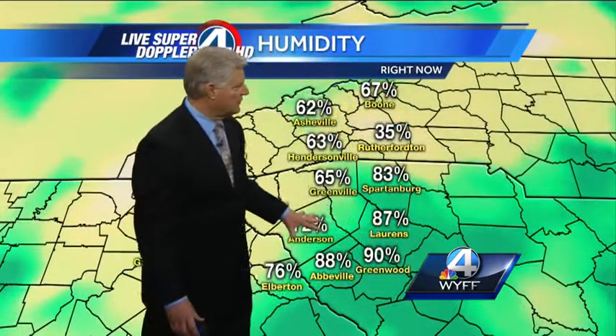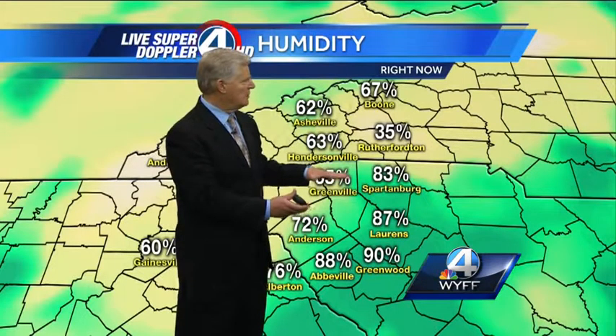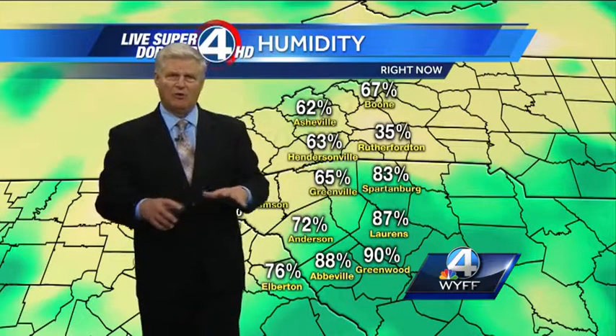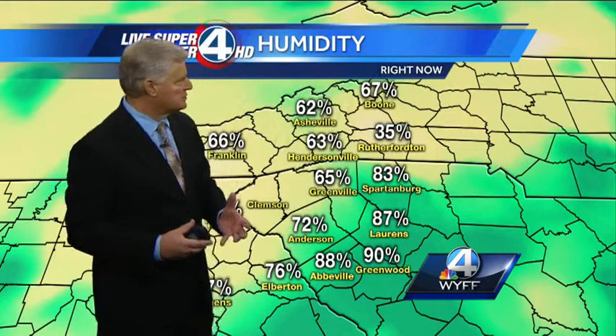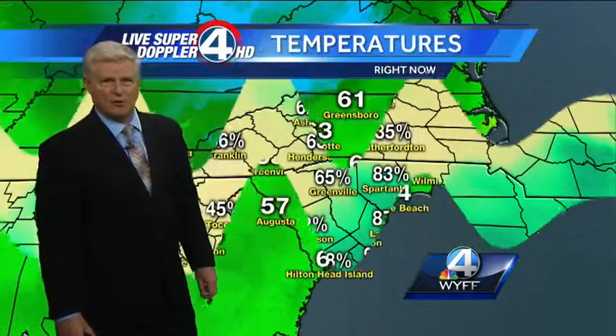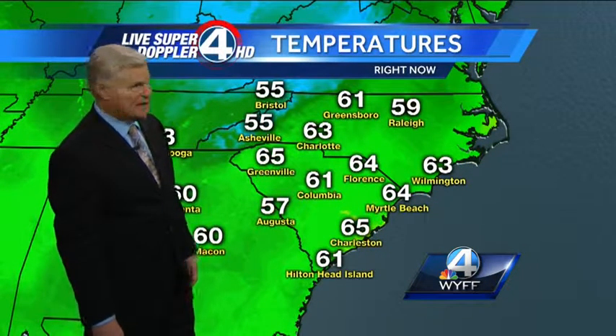In the upstate, humidity levels are fairly high. We'll see how fast we can dry this moisture out of the atmosphere, because if we don't, with the ground so saturated, we could be looking at areas of very thick fog forming late tonight and tomorrow morning. So watch out for that in the upstate — we'll be watching it closely and keep you updated.